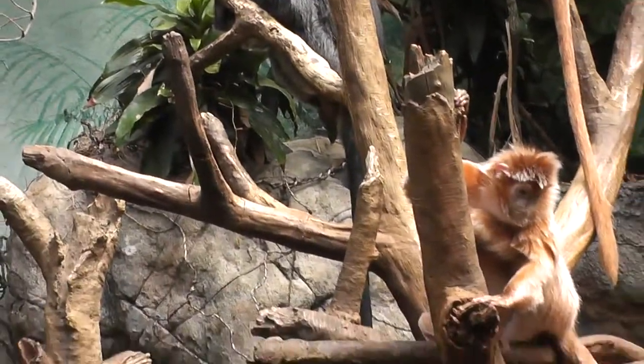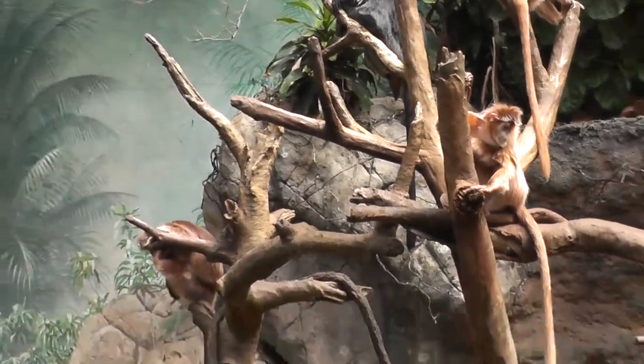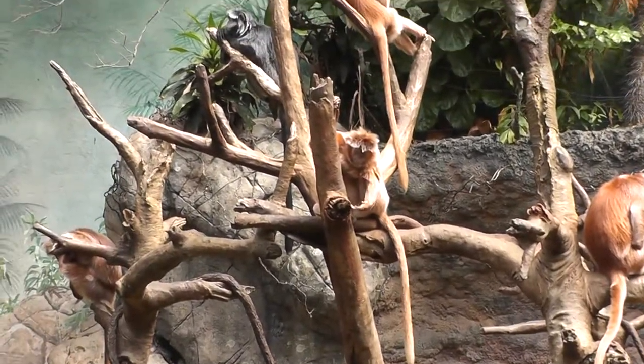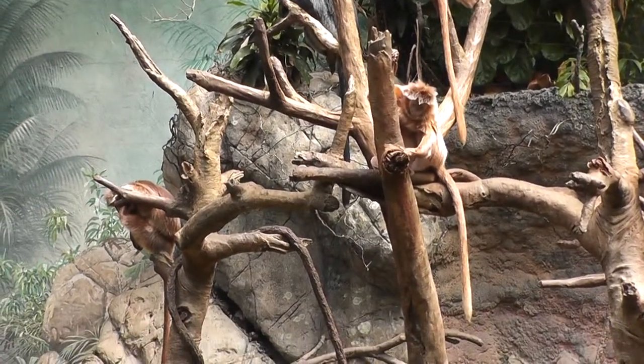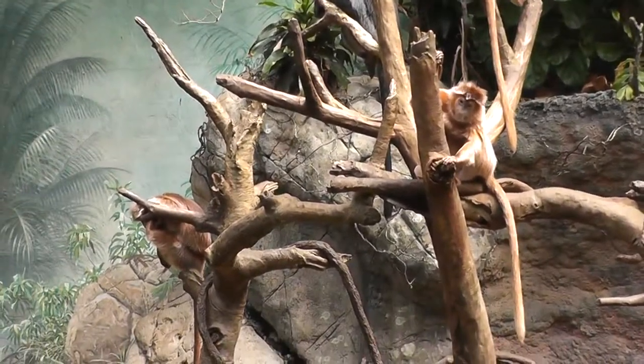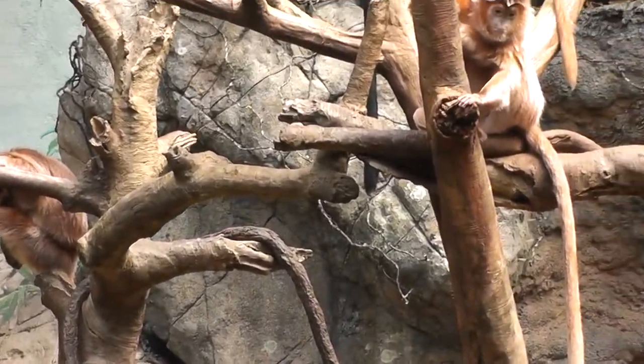It's kind of a hot day here. They're just hanging around the tree — they love their favorite tree, the White Mangrove. They're kind of hanging out, it's hot, not doing very much.